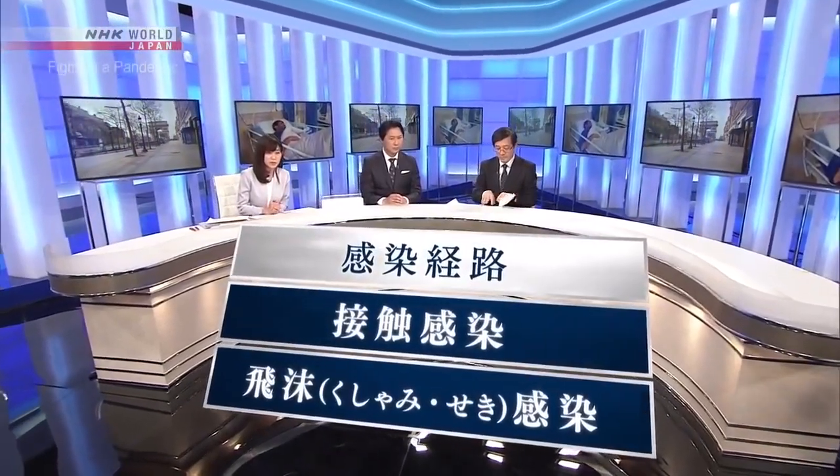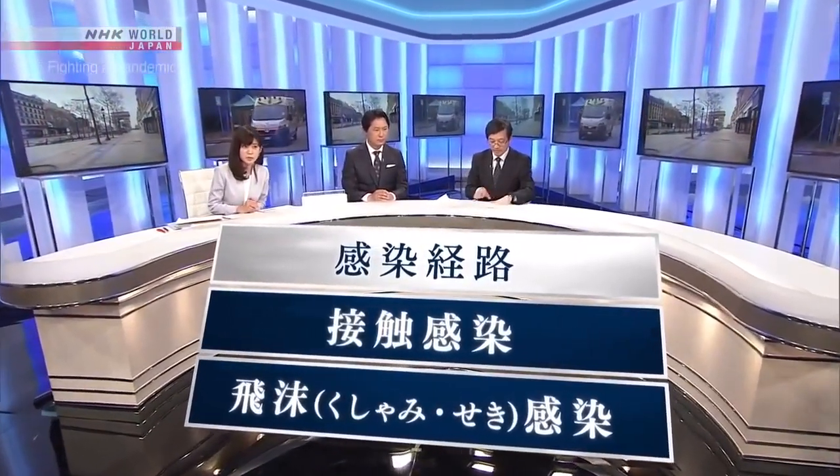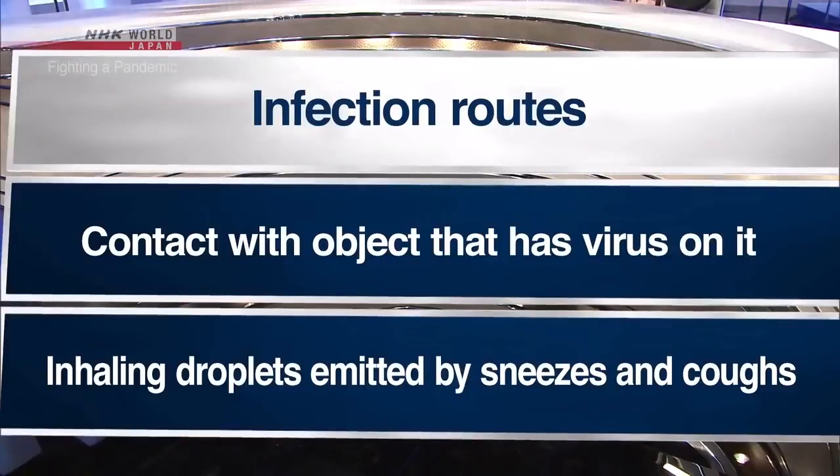So far, we have considered two main routes of transmission. One is infection by coming into contact with something that has the virus on it. The other is infection through droplets emitted in sneezes and coughs.